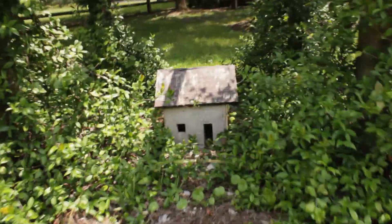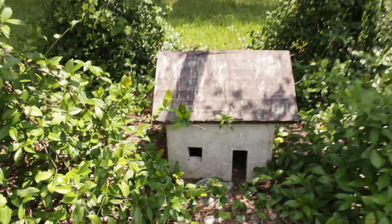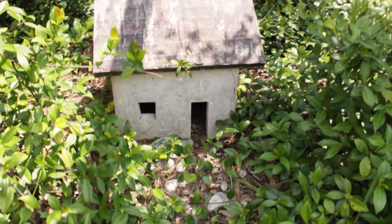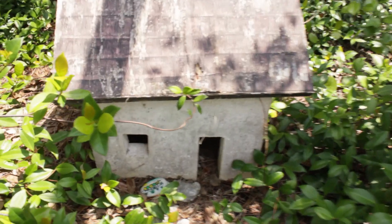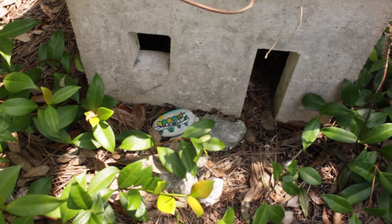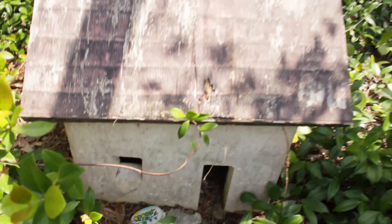Hey, the bee balm's got bees — it's supposed to have bees. It's like a little miniature house. Oh, it's got one of those painted rocks. People paint rocks — it's got one of those little painted rocks. Very cool.